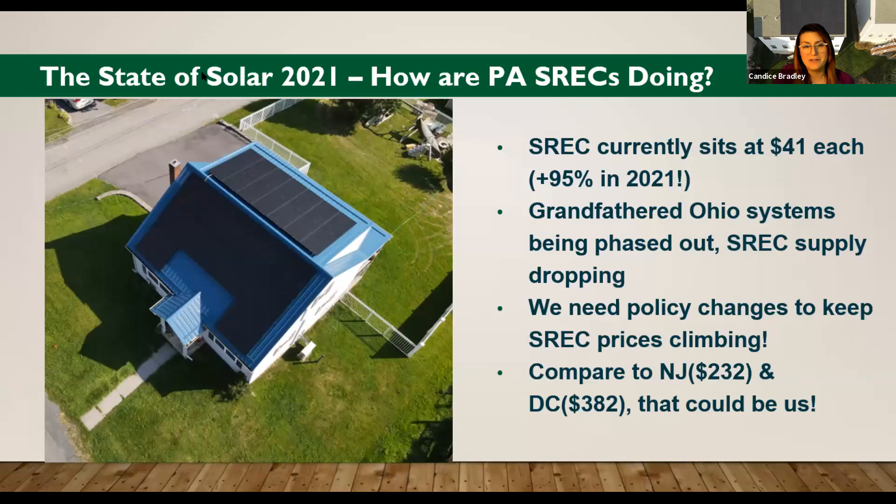Normally the chat is blowing up right about now with people who have solar and are learning more about solar and updates in our sessions. For those of you in the participant list who do have solar, if you want to share how much your SRECs have been worth and if you're seeing them go up, that would be a great chat topic for attendees.